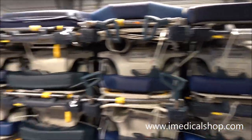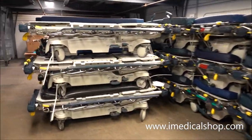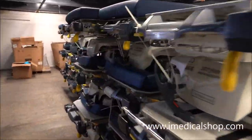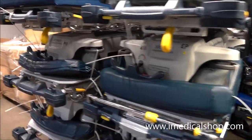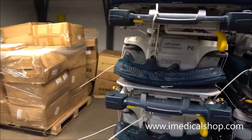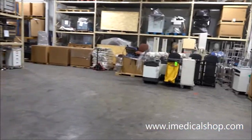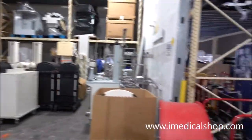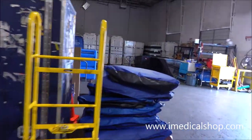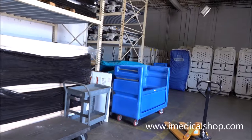These Stryker stretchers are popular for overseas and for surgery centers here in the States — they have a lot of life left in them. They're one generation behind the Prime Series, which is the current series being made. Anybody who's had their hands on these will tell you they're super durable, very reliable, and very cost effective. We go through them, basically tear them apart, and redo the brakes — they actually go to another factory to re-dip the brakes.